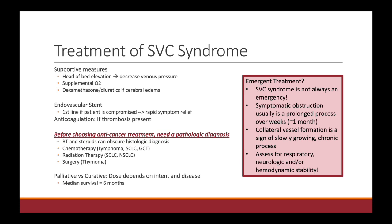SVC syndrome is not always an emergency. More often than not, SVC syndrome actually develops as a prolonged process over a period of weeks, and patients have time to develop collateral vessels. If you see collaterals on a scan, it's a sign of a slowly growing chronic process. If you are concerned about an emergency — any signs of respiratory, neurologic, or hemodynamic compromise — then endovascular stent should be the first thing you think of. Otherwise, you have time to establish the pathologic diagnosis and wisely choose your anti-cancer intervention.